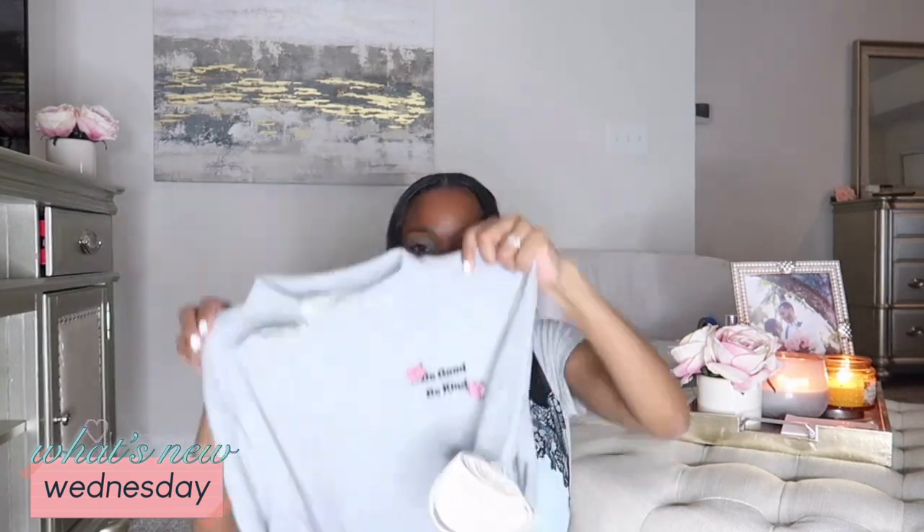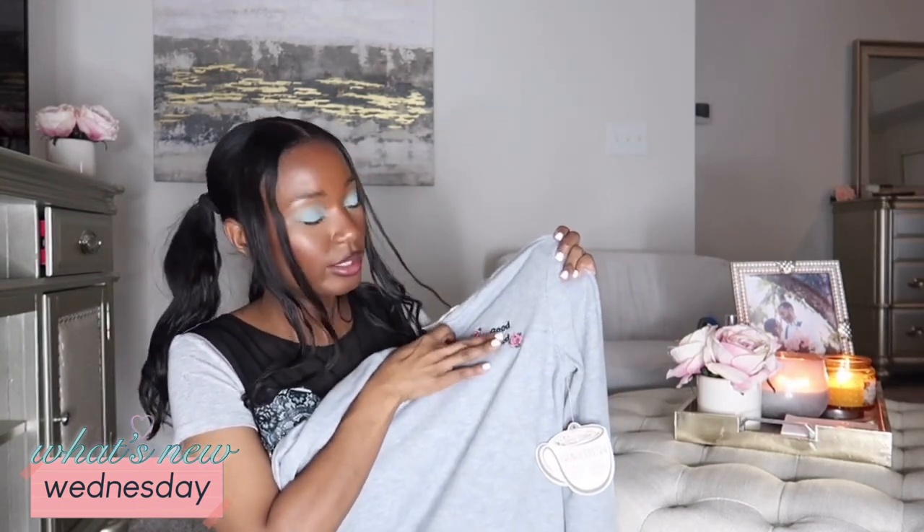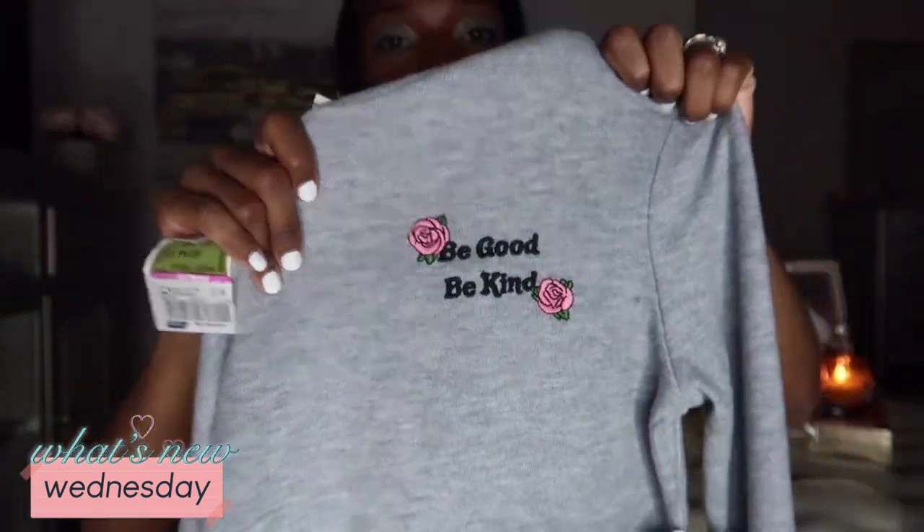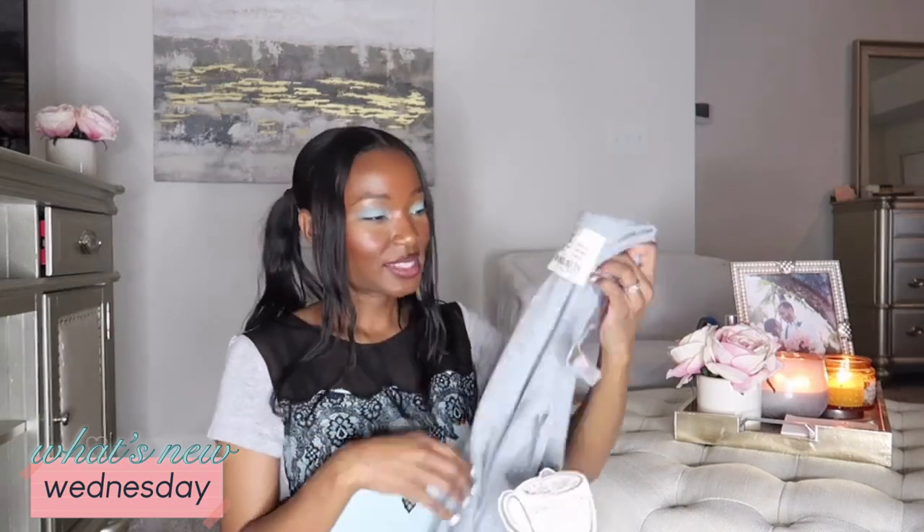I haven't bought jeans in like a year or two! Moving on to the next item — I got this turtleneck in a fleece material. It's perfect for fall and winter and I love it most because it has embroidery that says 'Be Good, Be Kind' with two roses on it. Very pretty — it's going to be cute with a gray jean. This was $7.49 on clearance.